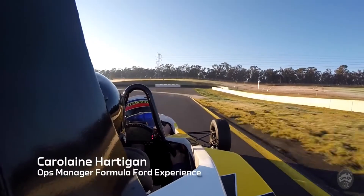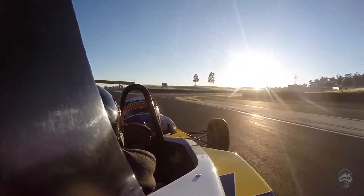I was lucky enough today to be the first passenger at Sydney Motorsport Park in this awesome car. I'm not normally an adrenaline junkie, but that's one of the best things I've ever done. Everyone has to try this.